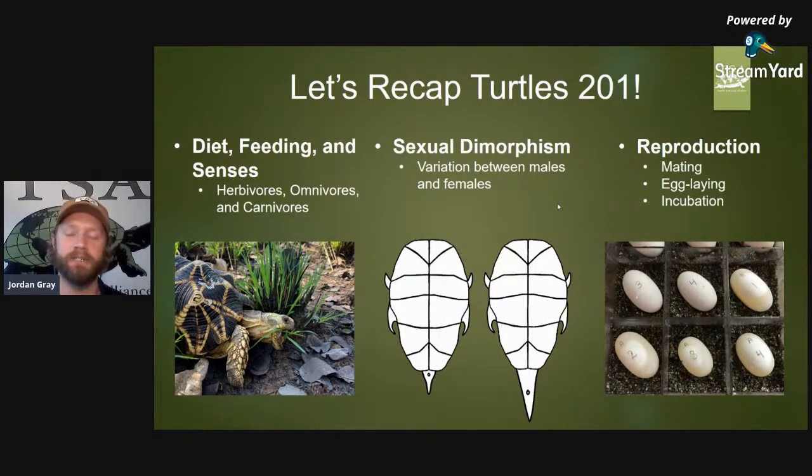We talked about the difference between males and females — sexual dimorphism. 'Di' means two or multiple, and 'morphism' refers to their morphology, how they are constructed and what their genotype allows them to look like. The best way to tell a male from a female is comparing two members of the same species by their tail lengths, widths, and the distance of the urogenital opening called the cloaca from the plastron, or bottom shell.